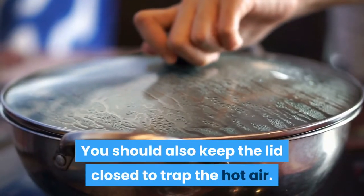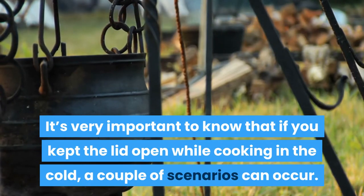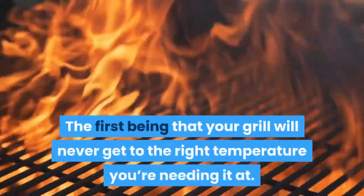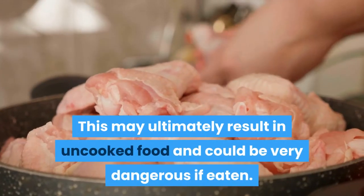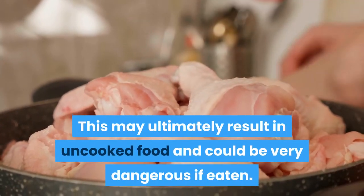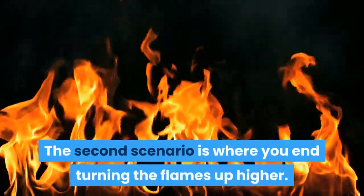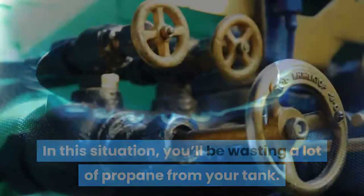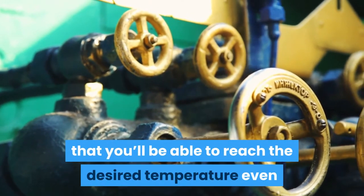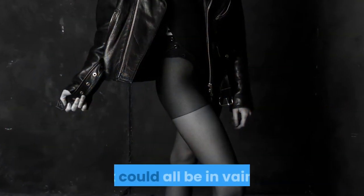You should also keep the lid closed to trap the hot air. It's very important to know that if you kept the lid open while cooking in the cold, a couple of scenarios can occur. The first being that your grill will never get to the right temperature you need it at, which may ultimately result in uncooked food and could be very dangerous if eaten. The second scenario is where you end up turning the flames up higher, wasting a lot of propane from your tank. There's also no guarantee that you'll be able to reach the desired temperature even if you max out the gas valves — it could all be in vain.